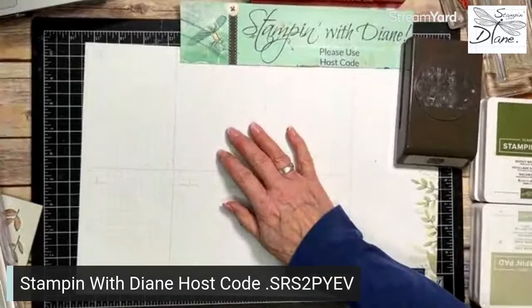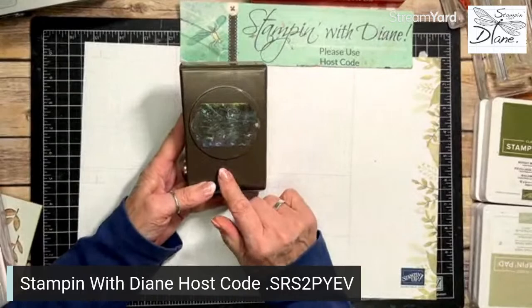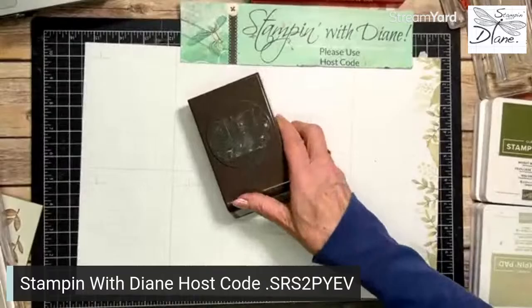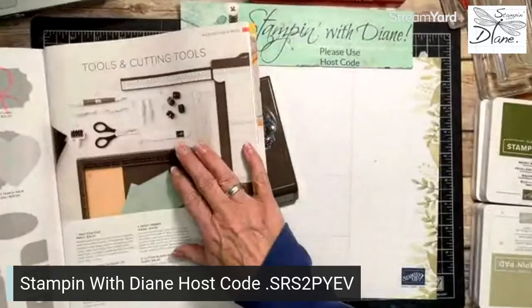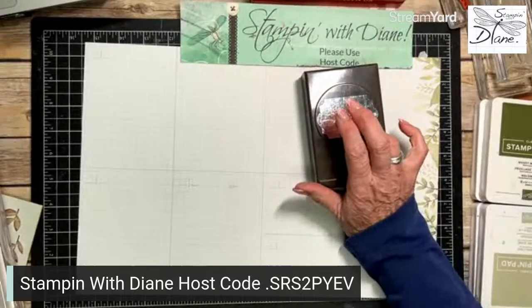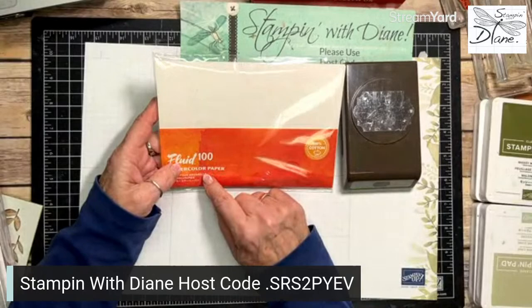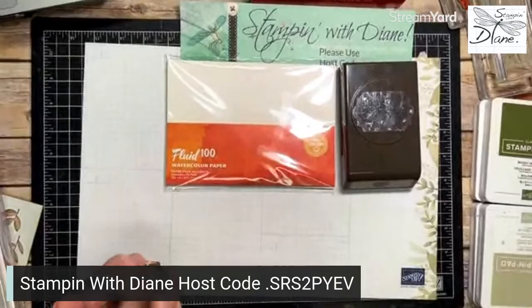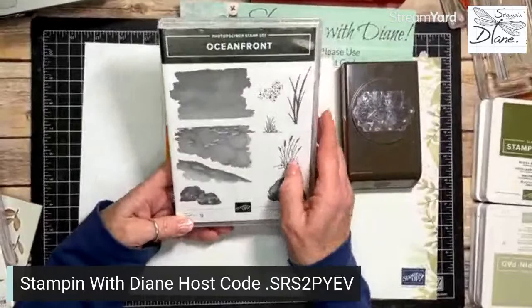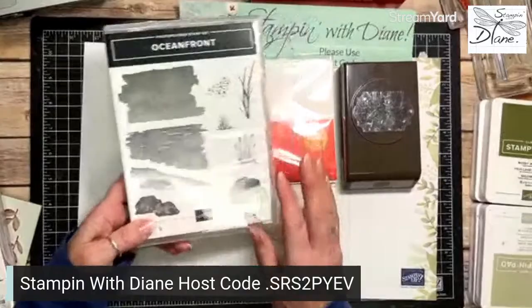Without further ado, let's get going on our mystery challenge. Today's mystery challenge has three items: a punch, watercolor, and an easel. The punch we're using is the Everyday Label Punch on page 150, which is retiring and you save 20% on it. We're also using the Oceanfront stamp set — great news, it's carrying over into the new catalogue.